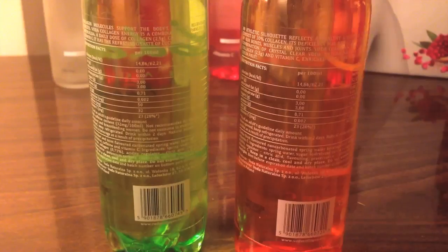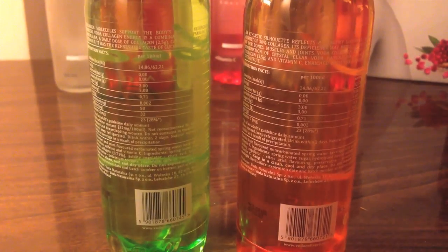It is a wonderful bottle. I'm back with two more Voda Collagen Waters. First up is Energy, with a cucumber mint flavor, and it also has added caffeine. It's a 350ml bottle. Next up is a collagen water called Sport, with the flavor of cocoa fruit and added vitamin C. Both have 15 calories per serving and a tiny amount of carbohydrates, sugar, and salt.